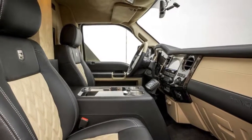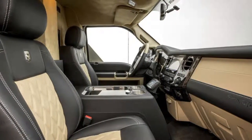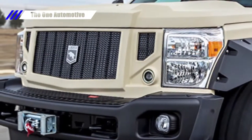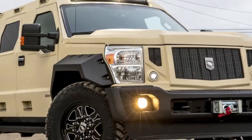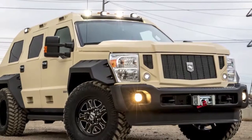The rest of the Rhino GX Executive is essentially the same as any other Rhino GX. It can be ordered with either a 6.7-liter Power Stroke turbodiesel V8 or a 6.8-liter naturally aspirated V10. All are fitted with four-wheel drive and a six-speed automatic transmission, and they ride on massive 38-inch tires.